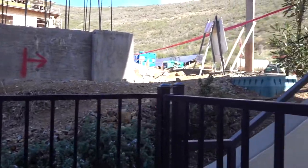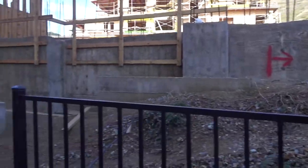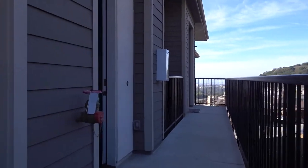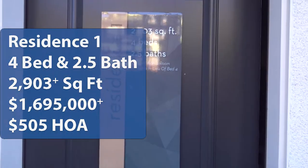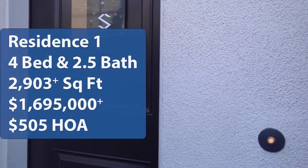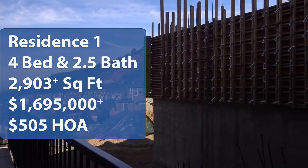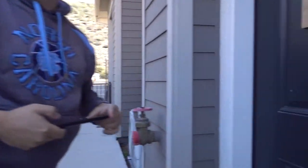Welcome back to Wonderful Stay's Home Tours. My name is Brian and I'm Hong. We're here in Oakland, California taking a look at the Skyview by Discovery Homes. We're going to take a look at Residence 1. It is a four bedroom, two and a half bath with a square footage of 2,903 and a listing price of $1,695,000 and an HOA of $505. If you're interested in real estate, looking for homes in the Bay Area or need some interior design ideas, come on this tour with us. Let's go.